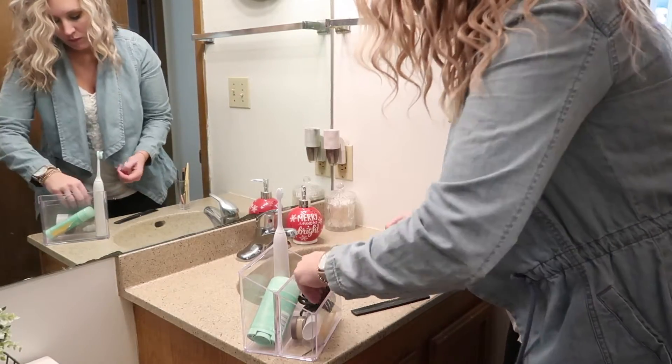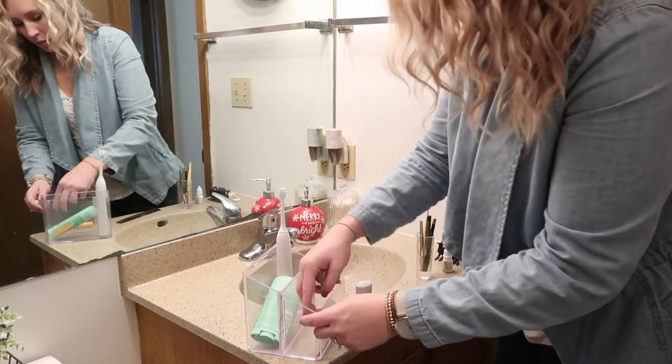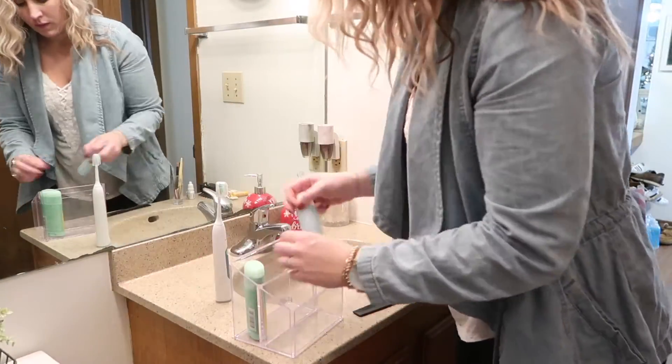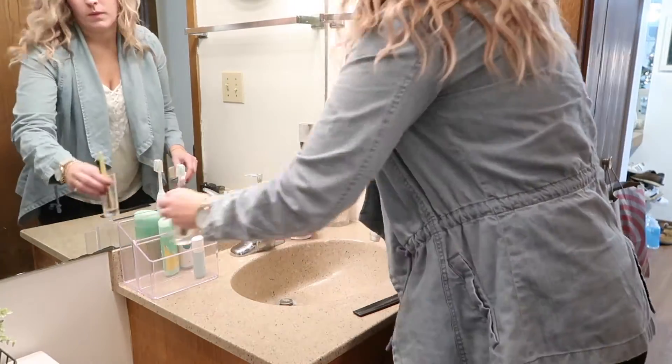Now that everything is cleared off and wiped down I'm just going to go ahead and put everything back. I did go ahead and take everything out of this clear organizer that sits on our counter as well and I made sure to give it a good wash before we put everything back in it. It just gets so gross with like hairspray and other stuff, so I make sure to wash it out at least once a month.